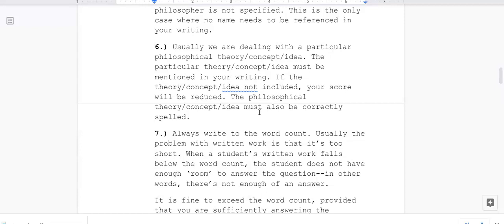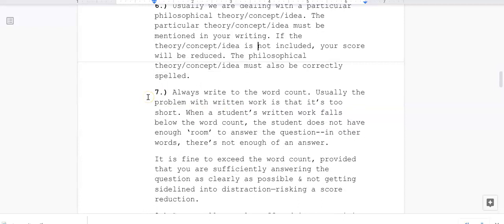Six: usually we are dealing with a particular philosophical theory, concept, or idea. The particular theory, concept, and/or idea must be mentioned in your writing — if it is not included, your score will be reduced. The philosophical theory, concept, or idea must also be correctly spelled.